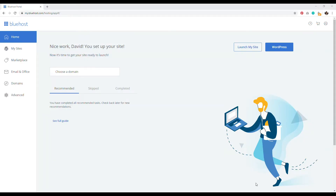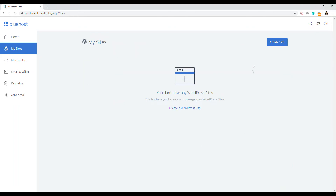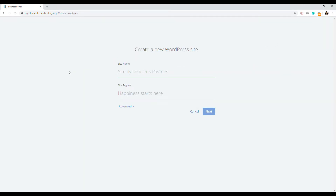We now have our domain name, hosting account, and nameservers set up — we're good to go. The next step is to install WordPress. To get started, go to My Sites in Bluehost and click the blue 'Create Site' button. Enter a site name and tagline — both can be edited later inside WordPress, so don't stress over them too much.